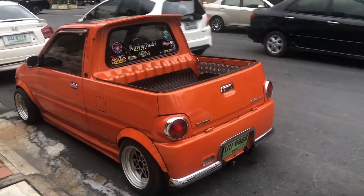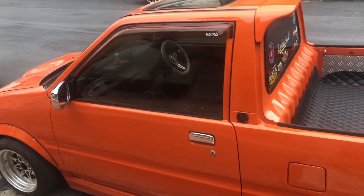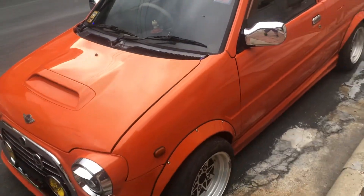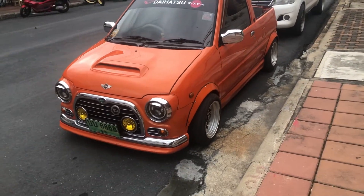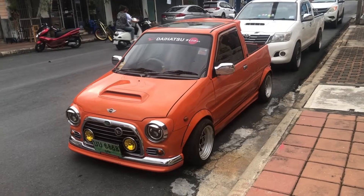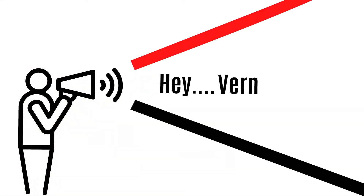Check out this Daihatsu — isn't that cool? I've never seen anything like this before. I didn't even know they made anything like this, very unusual. It looks like a Mini Cooper in the front — got the little Mini badge on there — but a Daihatsu, that's kind of cool.